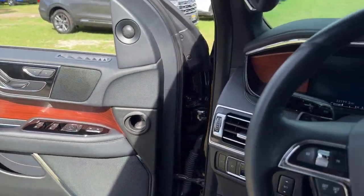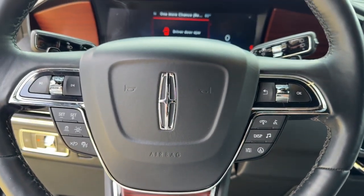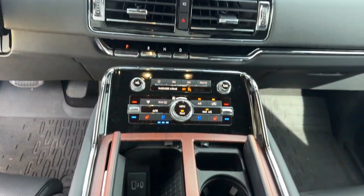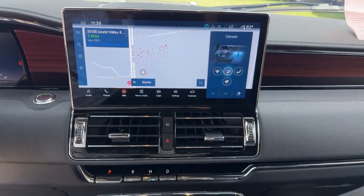These are just some of the great options this vehicle comes with: heated steering wheel, navigation system, keyless entry, satellite radio, power lift gate, backup camera, fog lamps, heated mirrors, wood grain interior trim, and heated rear seat.